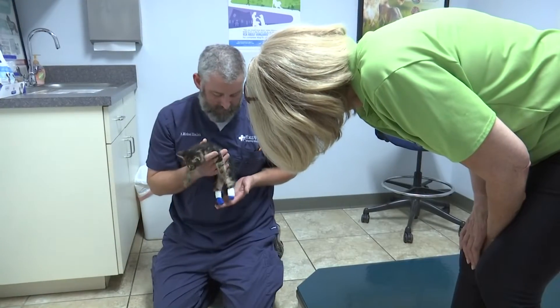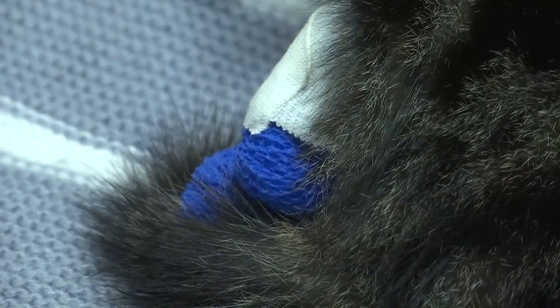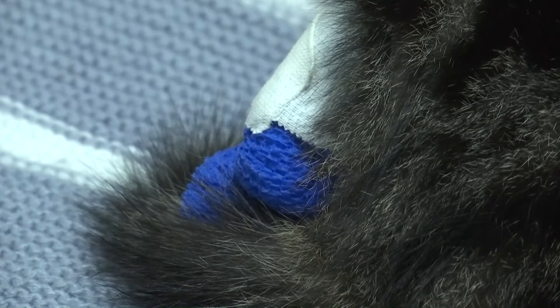Dr. Zimlick sees 10 to 15 cats a year with problems like Yoshi's. He says he's seen many kittens that have had one limb affected and they do very well, but this is the first cat he's seen with bilateral rear limbs affected.